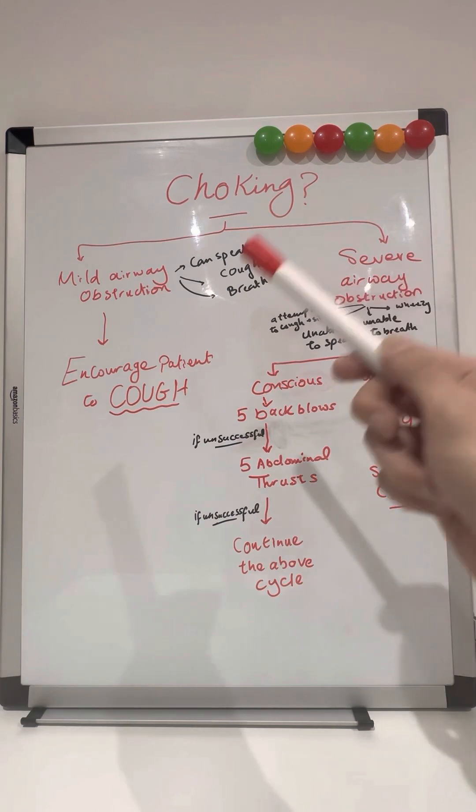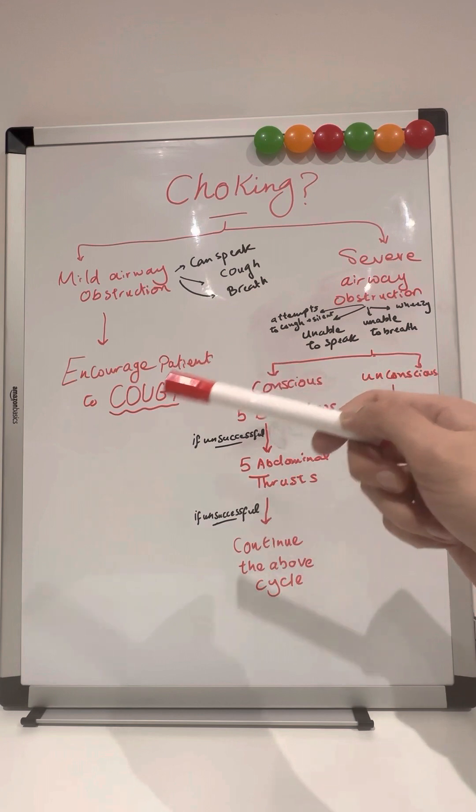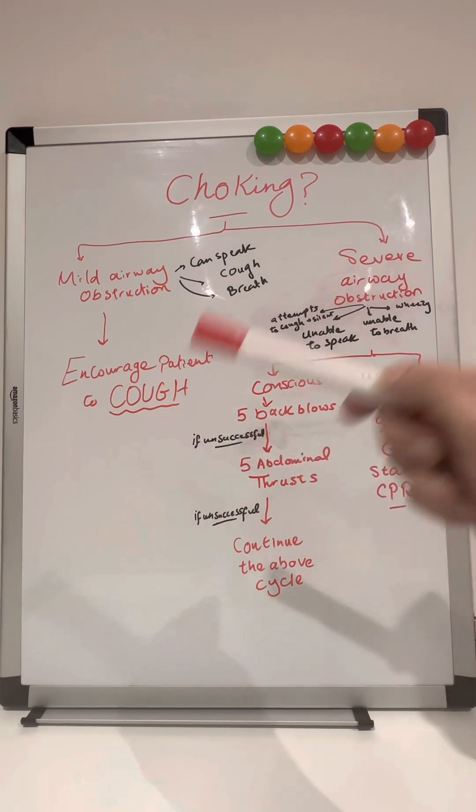So what to do if it's a mild airway obstruction? Just as simple as encourage the patient to cough. That's the main thing — it's a very important step that you can do. Encourage the patient to cough.